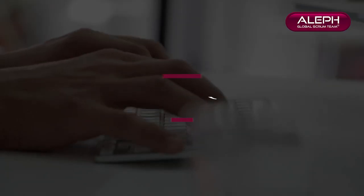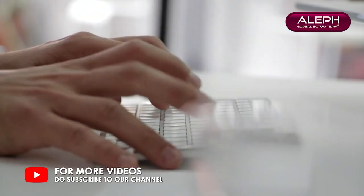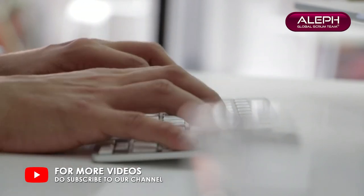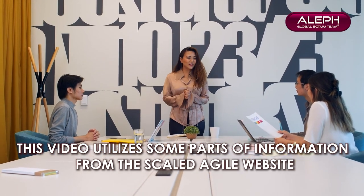Number three: Built-in Quality — all agile teams apply defined agile practices to create high-quality, well-designed solutions that support current and future business needs. This video utilizes some parts of information from the Scaled Agile website. For more details, please visit www.scaledagileframework.com.